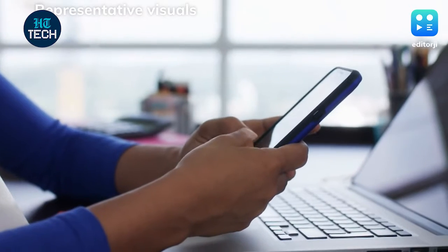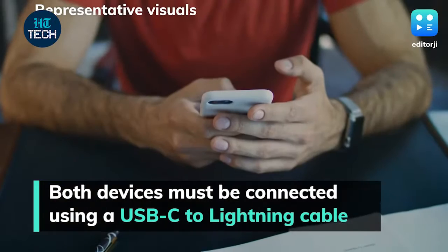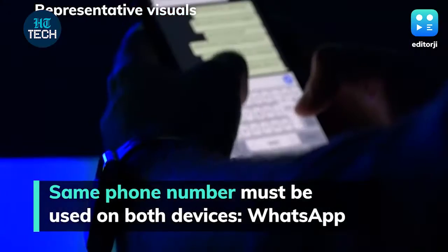To transfer WhatsApp chat history from iPhone to a Samsung phone, both devices must be connected using a USB-C to lightning cable. Users migrating chat must also be using the same phone number on the new device, and the Samsung smartphone must be factory new or reset to factory settings.